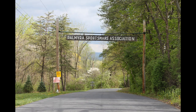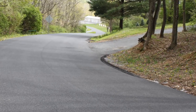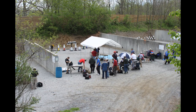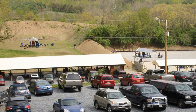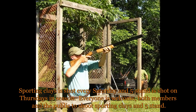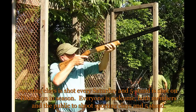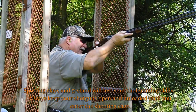Immediately upon entering the club grounds at the top of the hill, there is a road that cuts to the right or east and follows the ridge of the hill to a large parking lot. Sporting clays, the outdoor or action handgun range, the bullseye range, and the competition rifle range are all in this area. Sporting clays is shot every Saturday and 5-stand is shot on Thursdays in season. Everyone is welcome, both members and the public, to shoot sporting clays and 5-stand.